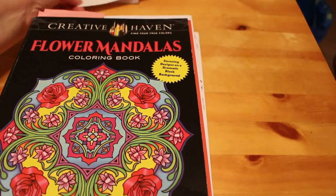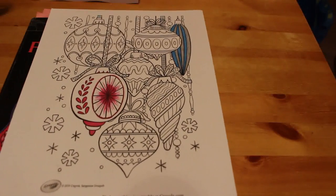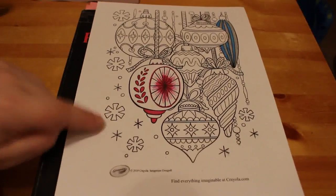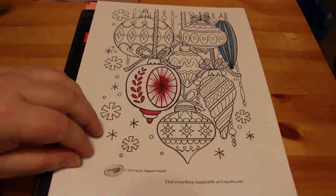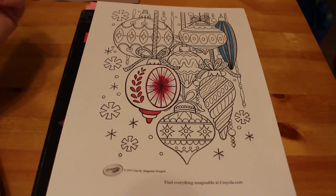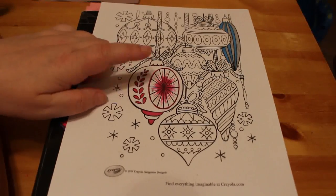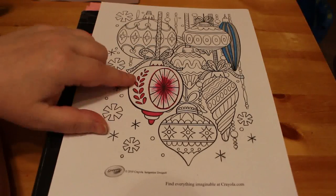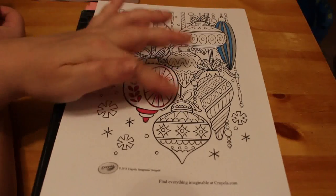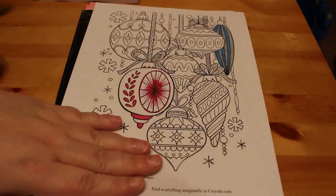A Christmas picture I started but haven't finished is this one — some Christmas baubles. I actually downloaded this off the Crayola website. I typed in Christmas colouring pages and this came up — there are 48 colouring pages for Christmas on the Crayola site and I downloaded and printed two. I remember these baubles from when I was a kid having them on the tree. It'll be silver in here and probably white or silver on the outside as well. This is going to be all glitter gel pens and gel pens in general.